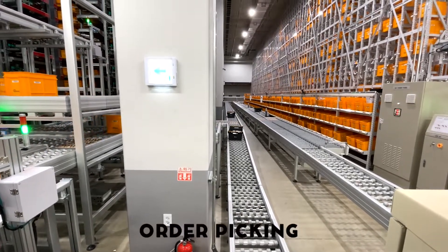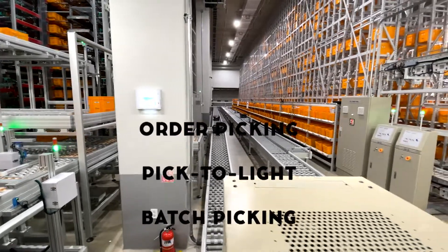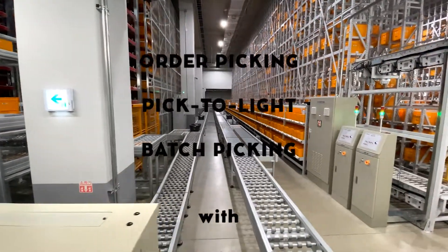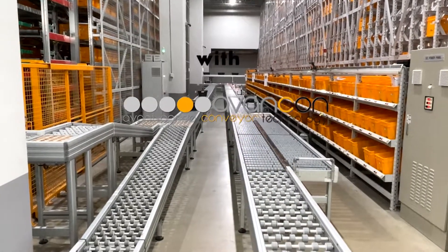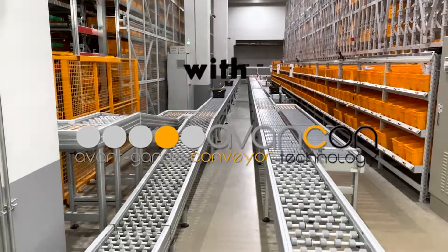Often you find also that the conveyors are inside the shelves to pick from both sides in line. That is no problem for Avancon conveyors. Thank you very much.